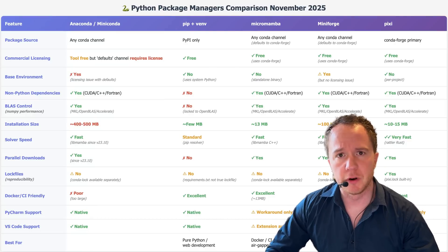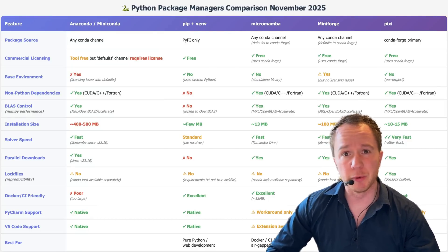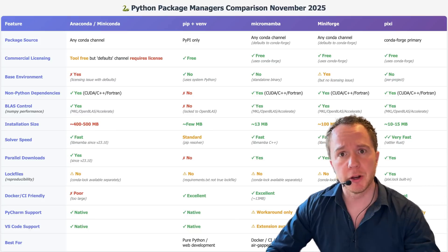I've given Python courses for the past five years, mainly at Max Planck Institutes and universities. From the beginning, I've always recommended Anaconda as a package and environment manager.